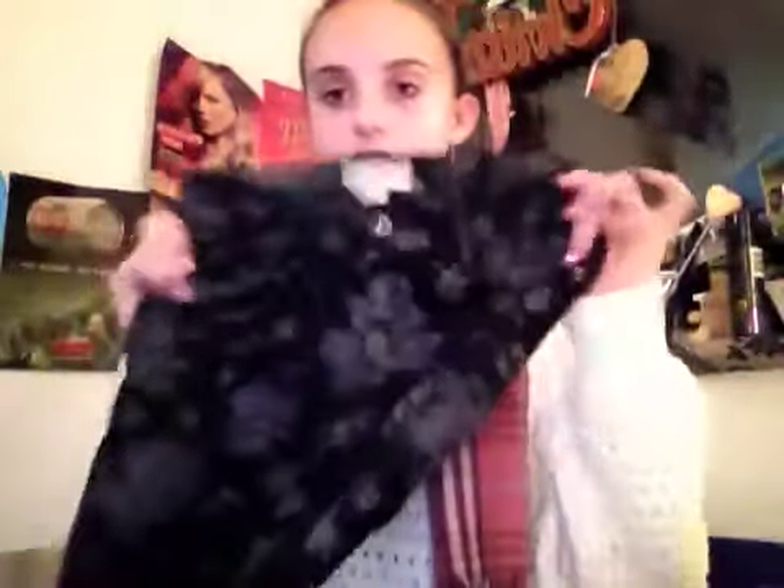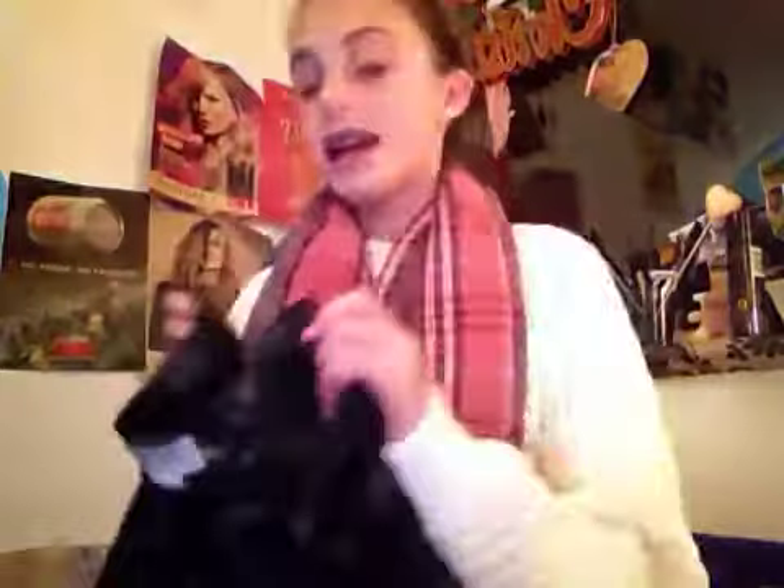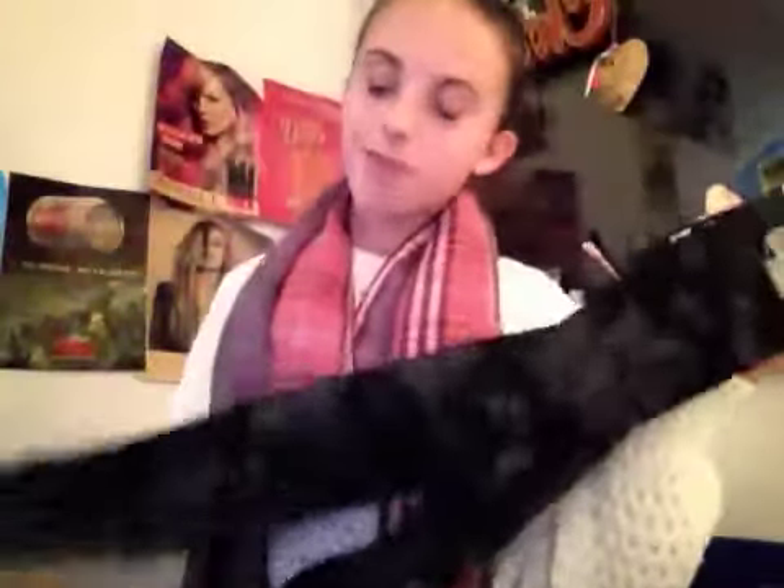I got some jeans from Forever 21 — I was looking for black ones and couldn't find any, so I got these in the end. They are super cute. I got them from the kids' section because my waist is really skinny but my legs are really long, so it's awkward to get a size that fits. I didn't even know Forever 21 had a kids' section!